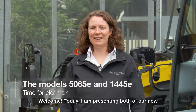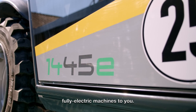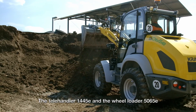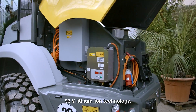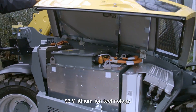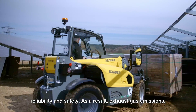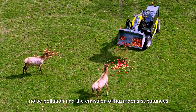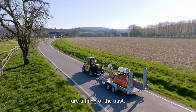Welcome. Today I'm presenting both of our new fully electric machines to you. The Telehandler 1445E and the Wheel Loader 5065E are equipped with the most up-to-date 96 Volt lithium-ion technology. This provides high performance, reliability and safety. As a result, exhaust gas emissions, noise pollution and the emission of hazardous substances are a thing of the past.